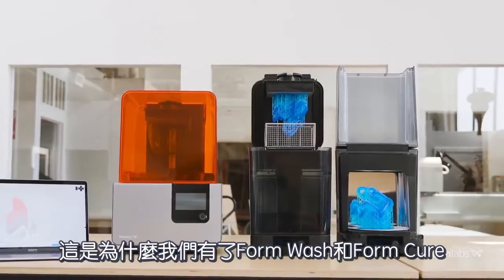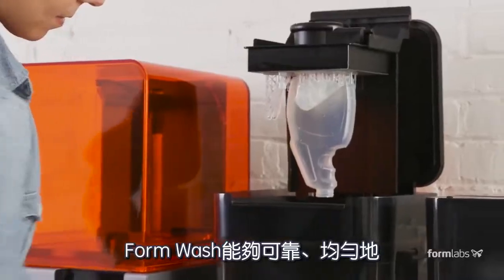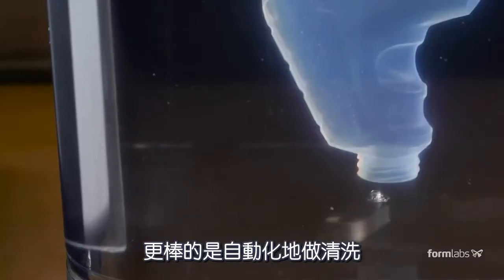That's why we've built Formwash and Formcure. Formwash cleans parts uniformly, reliably, and best of all, automatically.